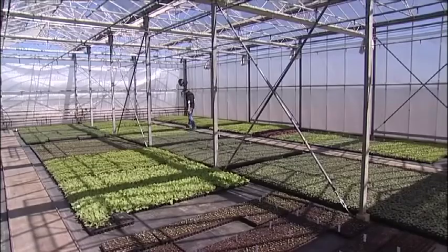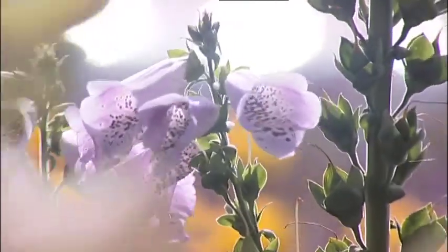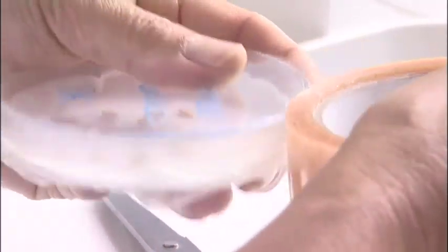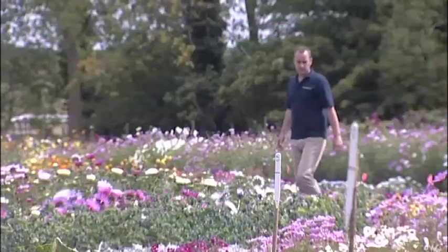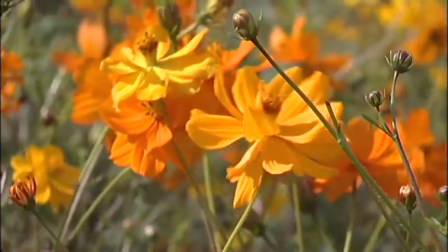All the seed is sourced by our technical department. We source seed from all around the world, from the best suppliers, so we have very strict control over the varieties. It's also the seed we've seen plants produced from at trials the previous year, so we know it flowers true to type and we know it has a good germination count.